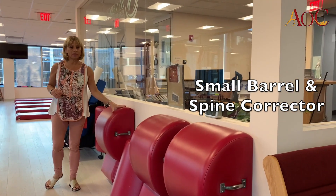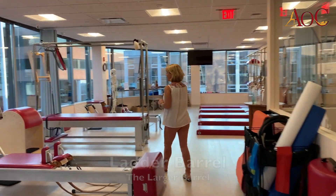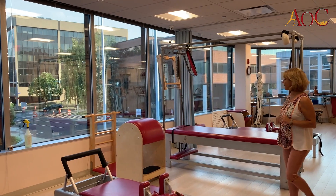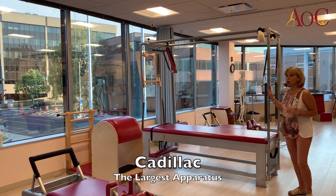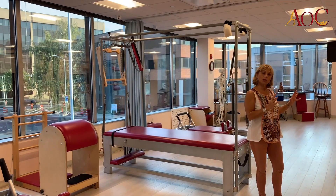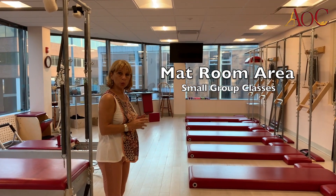We have small barrels, we have the spine corrector, and we also have a larger barrel, the latter one, which is right over there. Next to it is the Cadillac, the largest piece of equipment. And we also have this area which is a little bit more for small group classes.